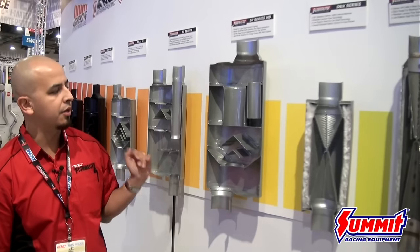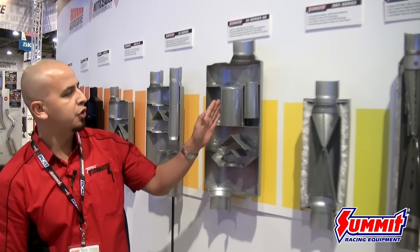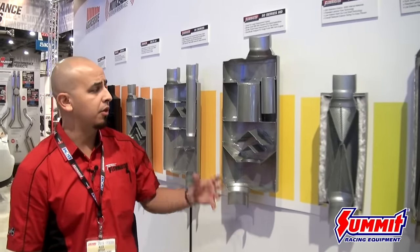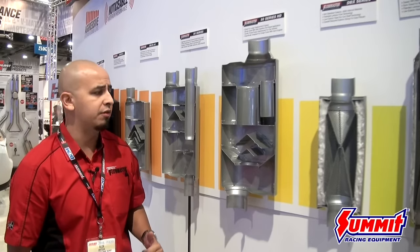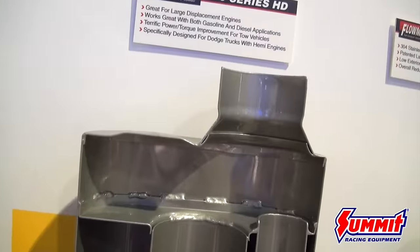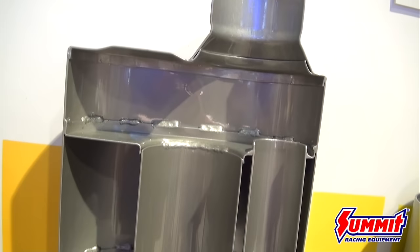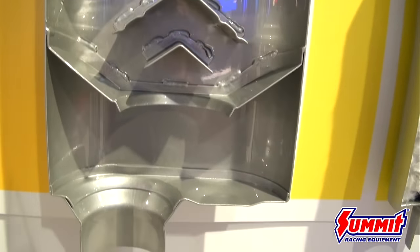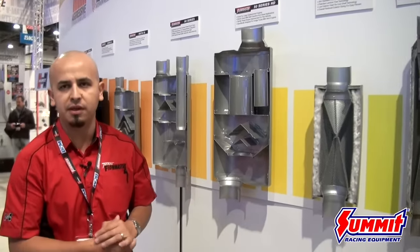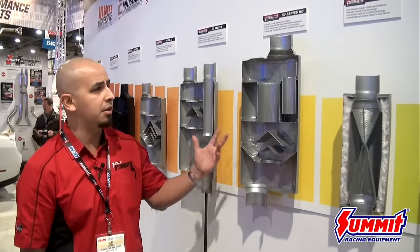Moving forward into our moderate sounding mufflers, this is the 50 Series Heavy Duty. As you can see here, it features a four-inch internal tuning chamber — much larger and beefier — because it needs to handle the output of a Hemi pickup or a higher-horsepower truck application, including diesel trucks. Very noticeable in terms of exterior sound, but interior-wise you can hear it without it being unpleasant — you can still hear your radio and carry on a conversation. Available in aluminized and stainless steel.